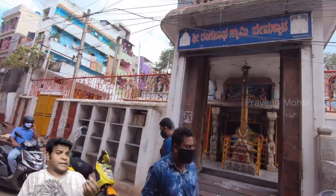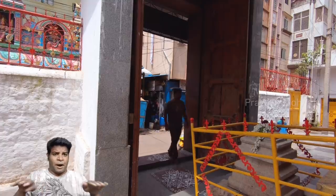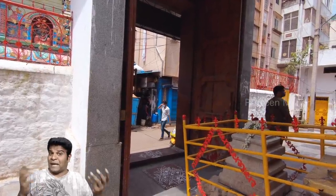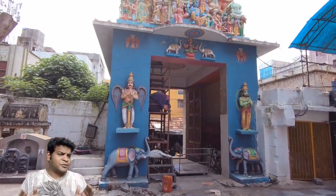As you can see, this temple is located in a crowded area, and at first sight, you can see the fresh paint on the tower. When you go inside, you can see the polished tiles on the floor, and the walls are also painted recently. But these are routine renovations.